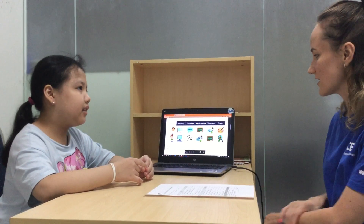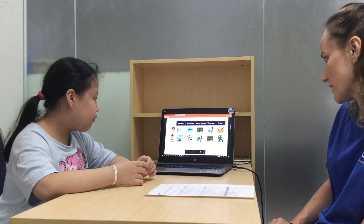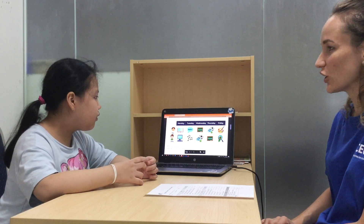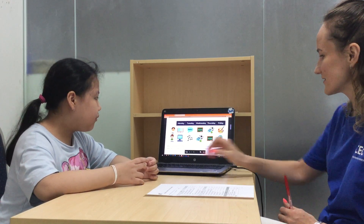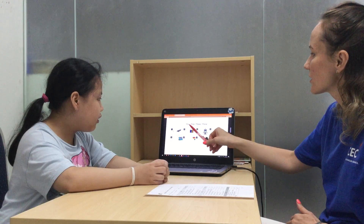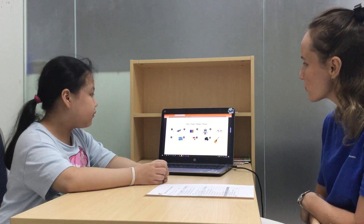Yes, he does. Ok. And do you have gym on Wednesday? No, I don't. Ok. So can you make sentences please? Use the words: this, that, these, those.